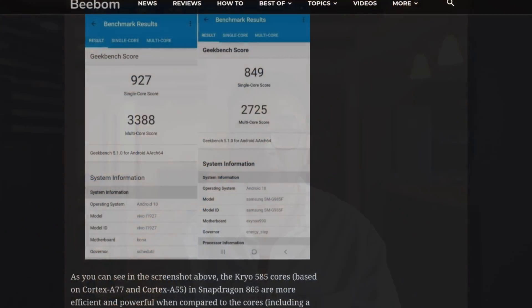Then we move to Geekbench, which tests purely the hardware. The Snapdragon has a single-core score of about 922 and a multi-core score of about 3,300. The Exynos processor used to perform better than Snapdragon in single-core, but this time on Geekbench 5 it only scores about 850 single-core and a multi-core score that doesn't even cross 3,000 — it's about 2,700. A rather dismal performance.